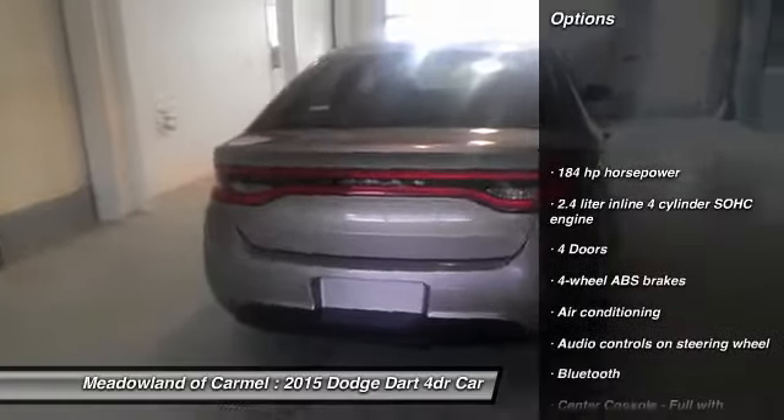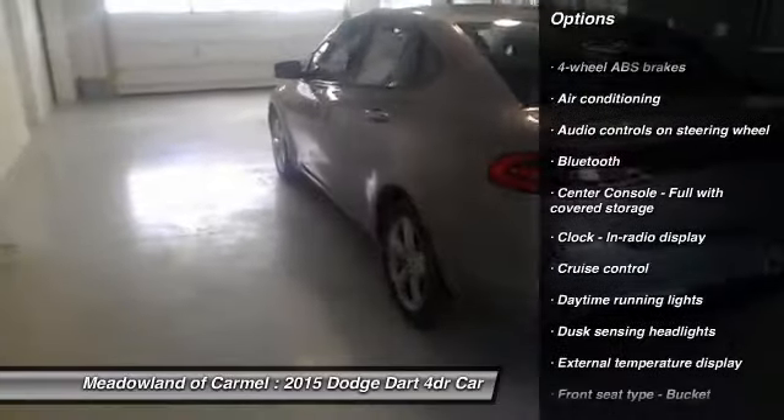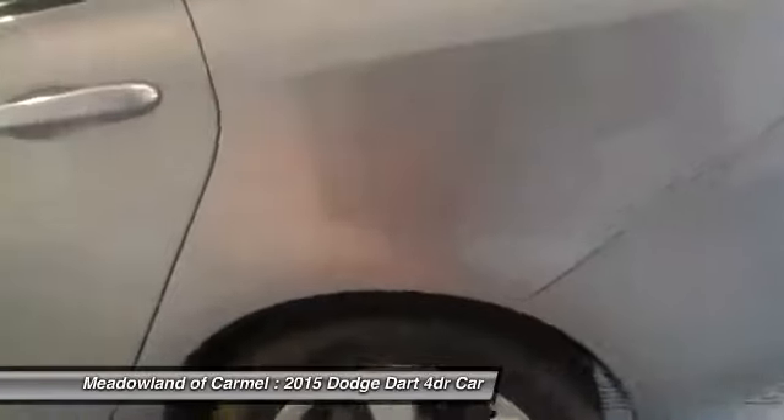Traction control, front wheel drive, front air conditioning, cruise control, Bluetooth, power windows, passenger airbag, trip computer, remote power door locks, tachometer.